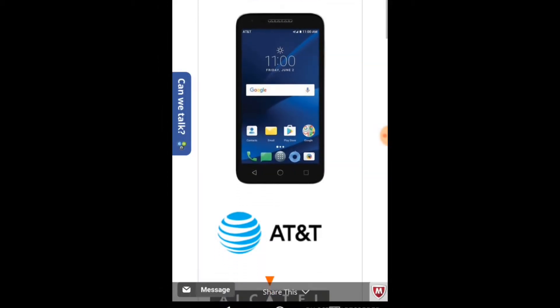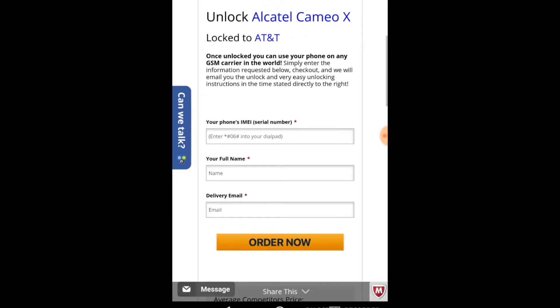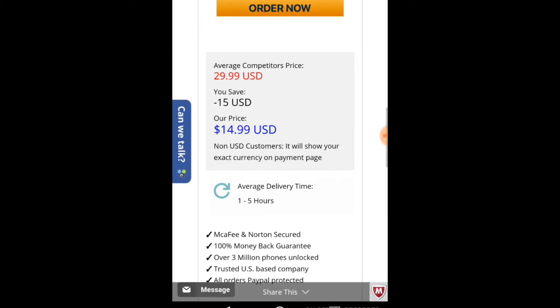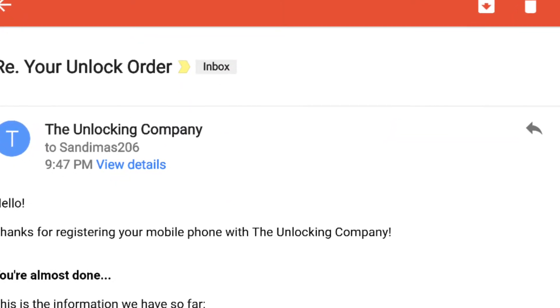You'll be presented with the third step. Scroll down to where you input your phone's IMEI serial number, your full name, and delivery email. Go ahead and input all that information. You can also scroll down on the same page and you'll see the competitor's price, the amount you saved, the price of TheUnlockingCompany.com, as well as the average delivery time. This information does vary depending on device. If you agree to everything, go ahead and click order now and submit payment. Shortly after, you will receive an email with your unlock code and instructions.